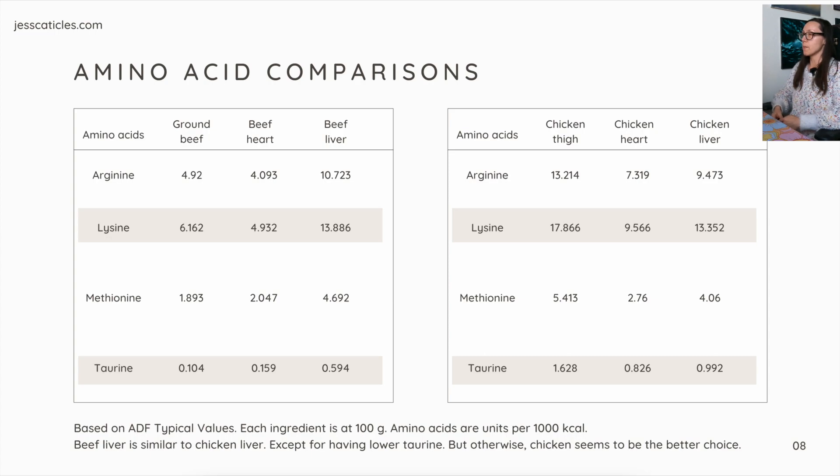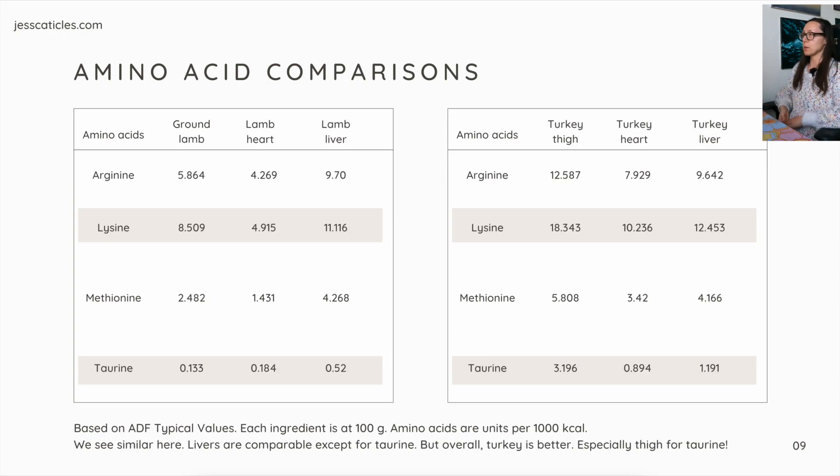Otherwise, chicken seems to be the better choice. In comparing lamb to turkey, we have pretty similar results. The livers are comparable except for taurine. Overall, turkey is better, especially thigh for taurine, because thigh and heart are hardworking muscles — the harder the muscle works, the higher the amount of taurine. Smaller animals have a higher heart rate, so birds have higher taurine compared to grass-grazing cows and lamb.